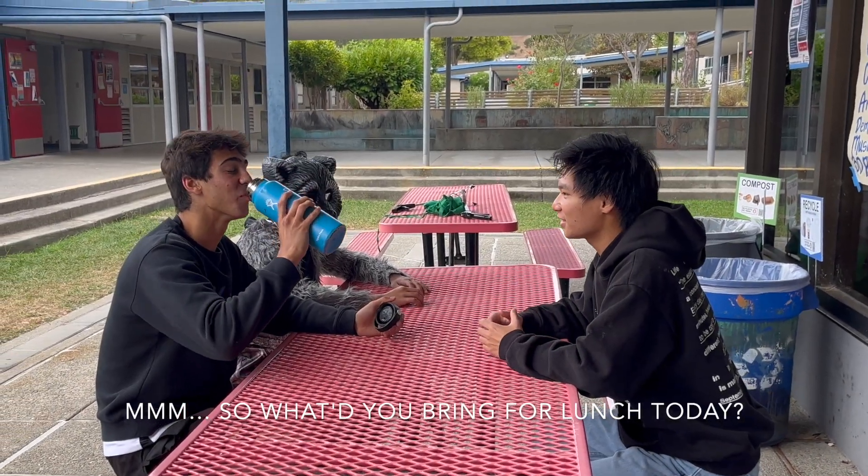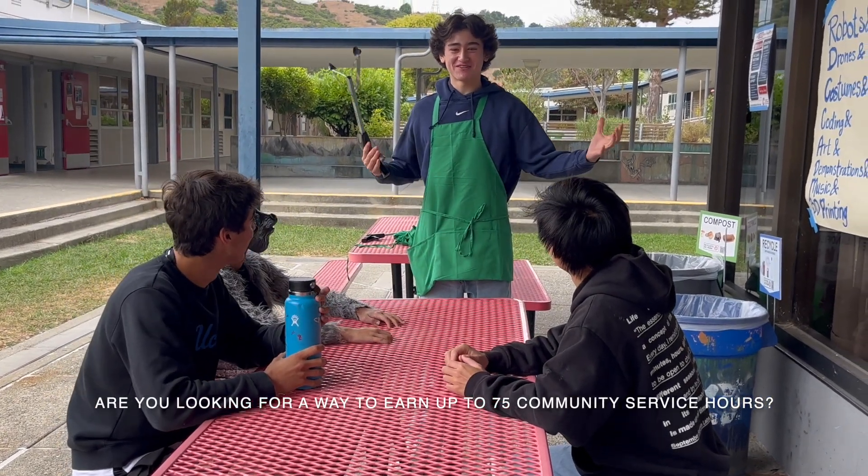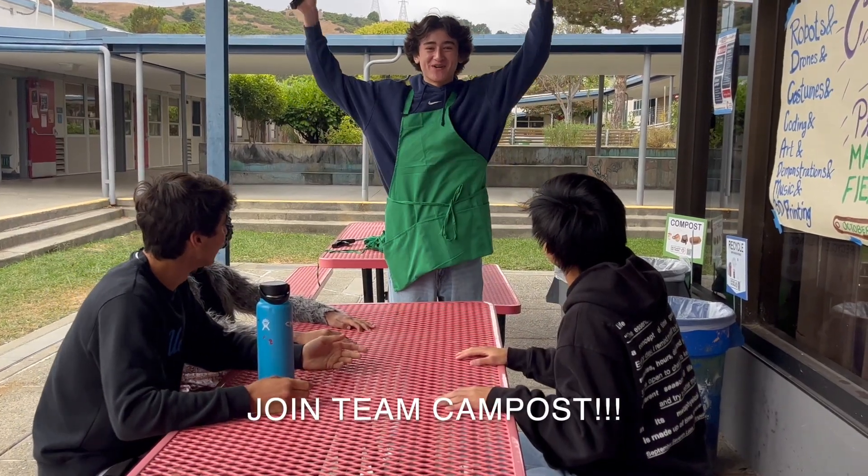So what'd you put in your lunch today? Are you looking for a way to earn up to 75 community service hours? How? Join Team Campos!